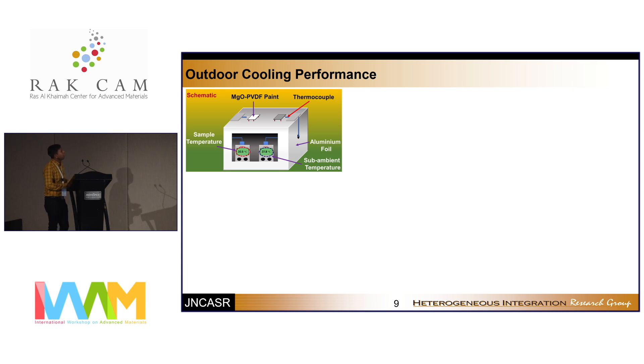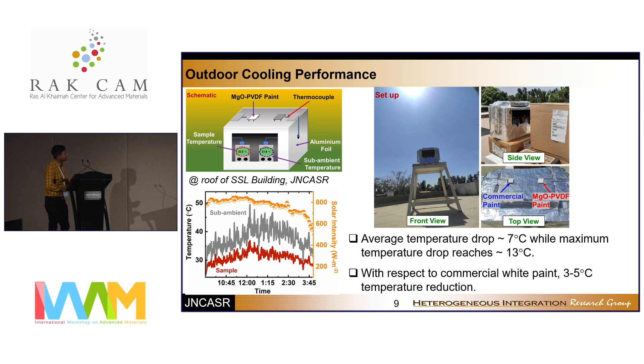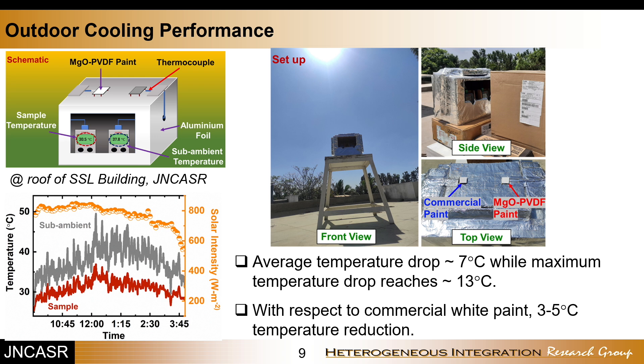To check cooling performance, we built a device and measured the temperature of the MgO-PVDF paint compared to a bare substrate placed side by side in identical environments under solar radiation on a rooftop. The temperature of the MgO-PVDF paint remains on average 7 degrees Celsius lower than the ambient temperature, with a maximum temperature drop of 13 degrees Celsius. Compared to a commercially available paint, our paint shows an additional 3 to 5 degrees Celsius temperature reduction.